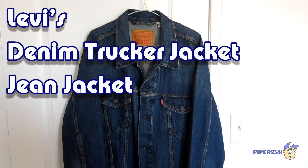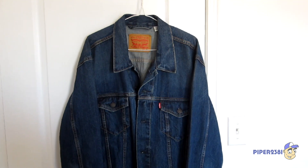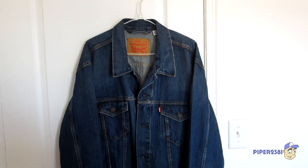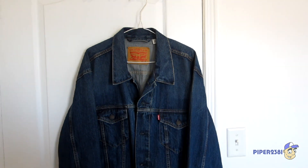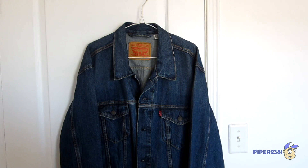Hello everyone, this is Piper 2381. For this video I wanted to show you my Levi's jean jacket. It's kind of a random video because I wasn't really sure if I wanted to make this video, but I really do love jean jackets.